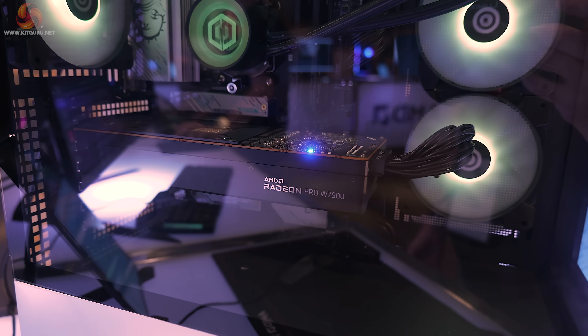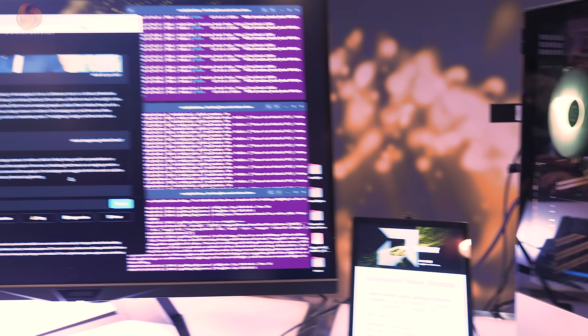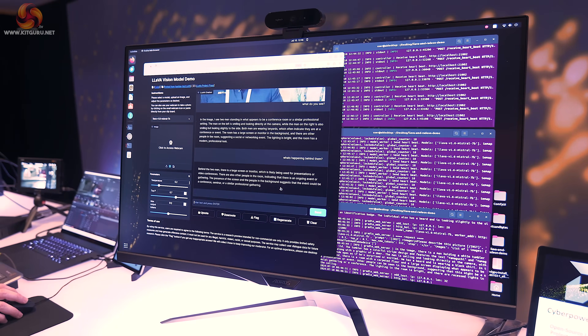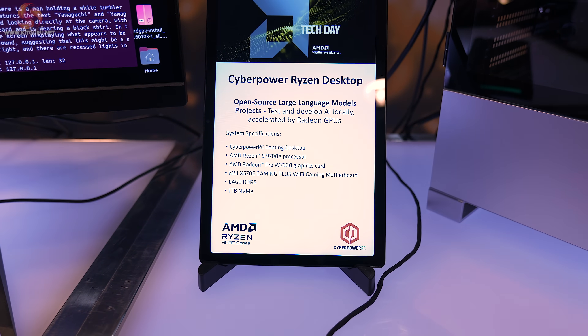The graphics are Radeon Pro W7900. The motherboard is an MSI X670E Gaming Plus Wi-Fi — a slightly curious combo of hardware, with 64GB of DDR5 memory.